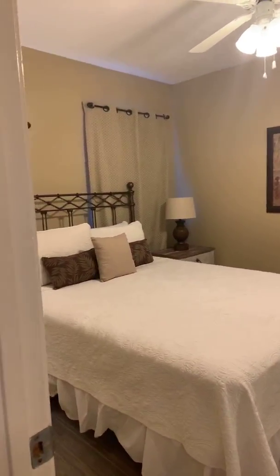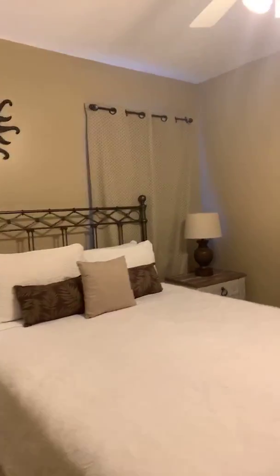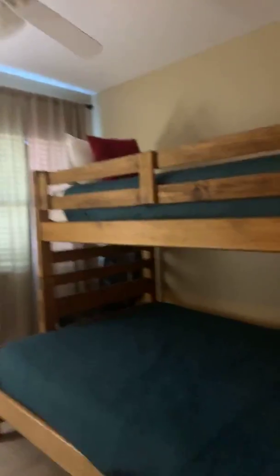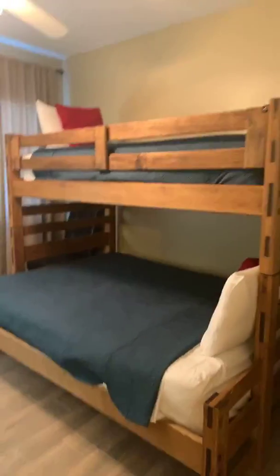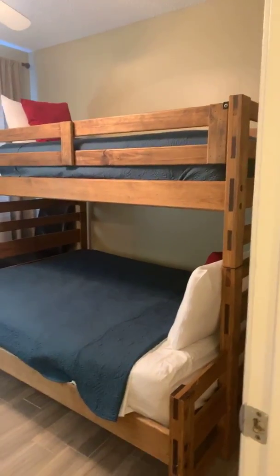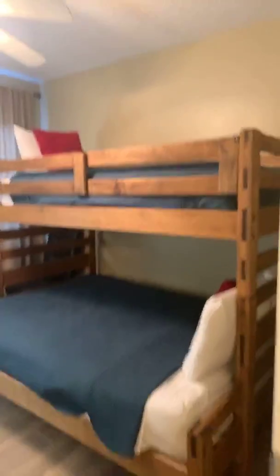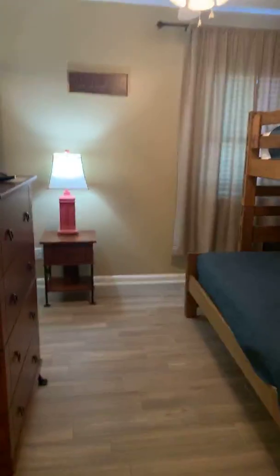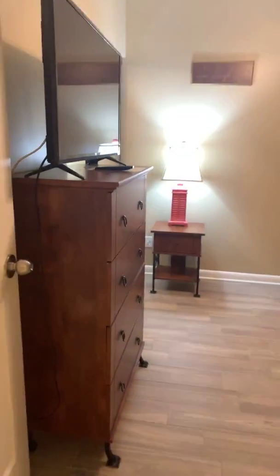We've got a nice queen-size bed in here and all of the linens are here. I'm sure the rental company is going to come take those linens. And then here's bedroom number three — we've got a full on the bottom, twin on top. We've got the upgraded tile flooring in here as well.